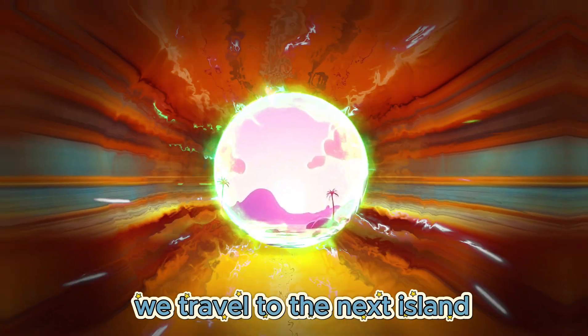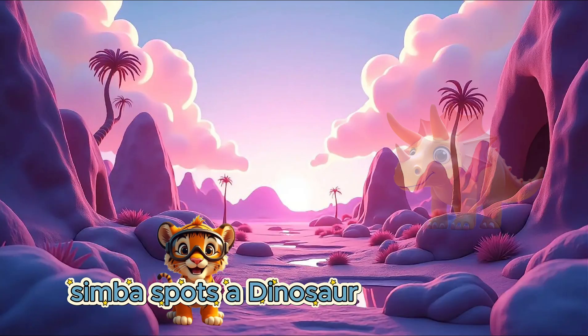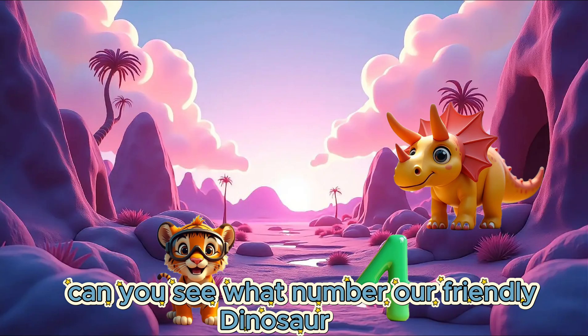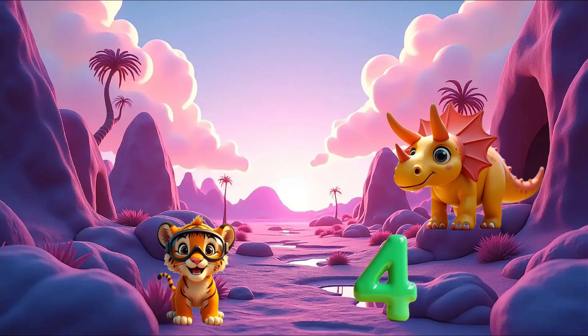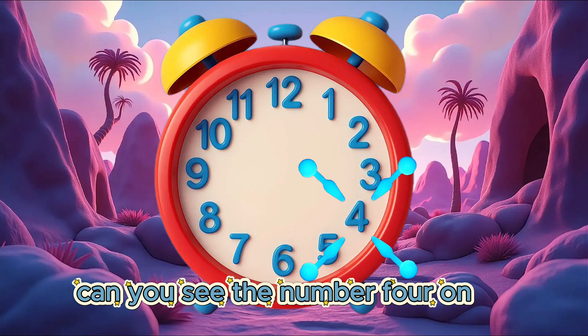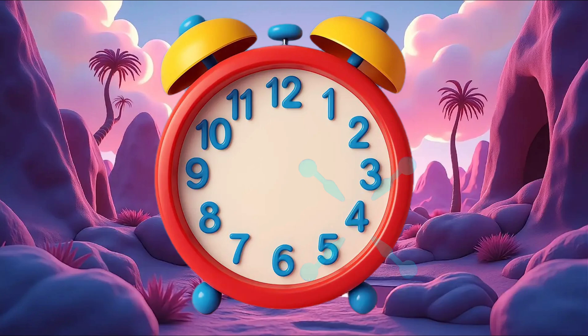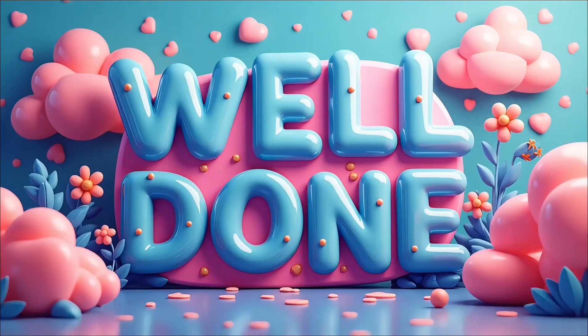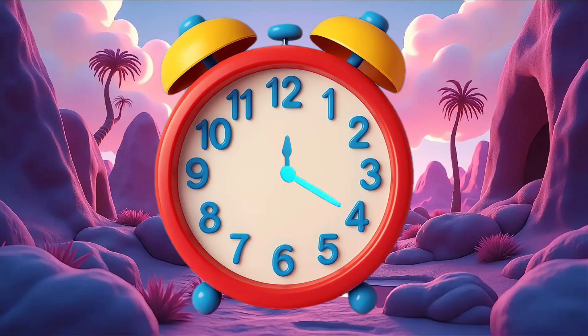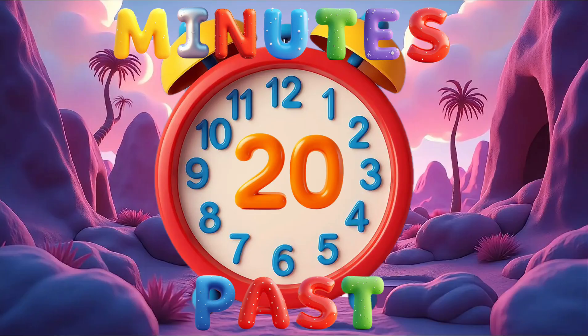We travel to the next island. Simba spots a dinosaur with the next number. Can you see what number our friendly dinosaur has? 4. Well done! Can you see the number 4 on our clock? The big hand is pointing to the number 4. It is 20 minutes past.